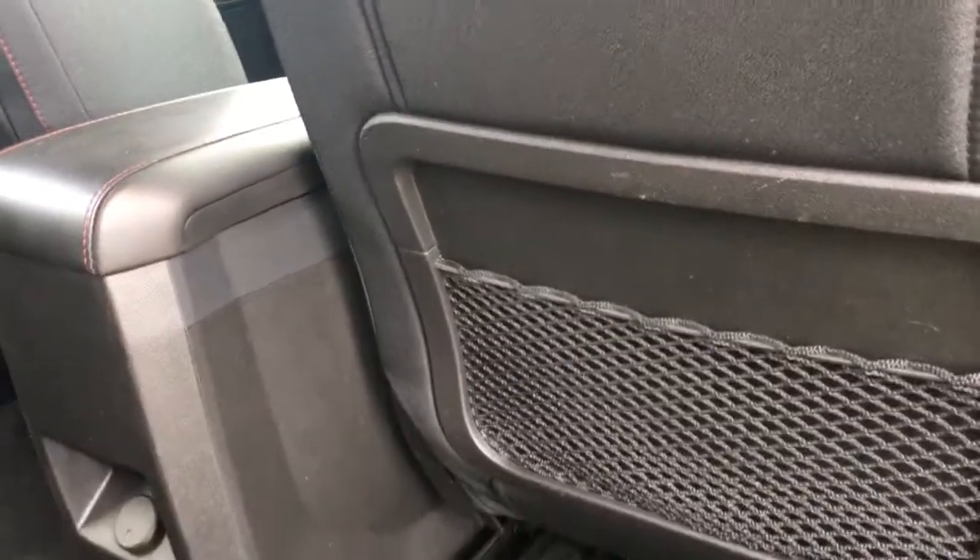Lift the seat back up and push. In the center, you have an armrest with a couple of cup holders. Mesh netting on the back of the front seats for extra storage and a 12 volt in the center there. Up above, hooks and handles as well as lighting.